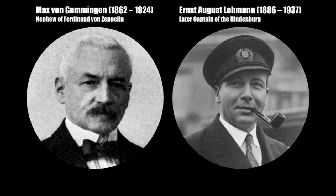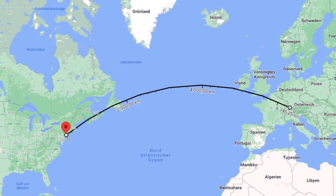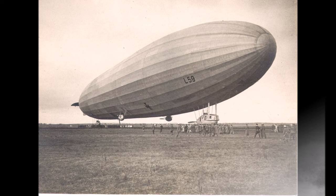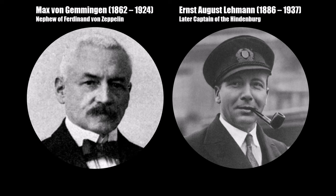Lehmann and von Gemmingen — the two who had developed the spy basket back in 1915 — planned a trip across the Atlantic with L-72. The direct distance to New York from Friedrichshafen is 6,345 km. If the return trip would be 13,000 km and they traveled at 100 km/h average speed, they would have needed 130 hours. During the war, Lehmann was on a mission above the Baltic Sea for more than 100 hours, and the Africa trip of L-59 in 1917 took over 95 hours. So Lehmann and von Gemmingen were confident such a trip would be possible.